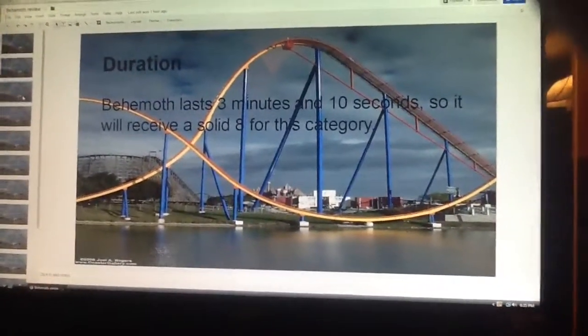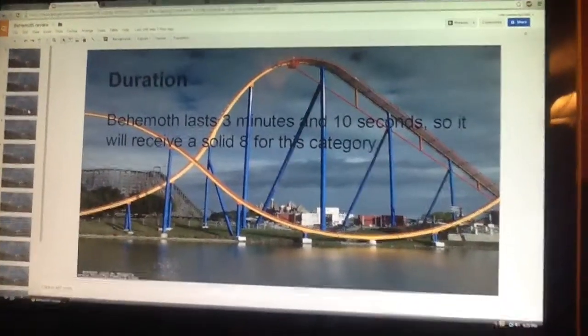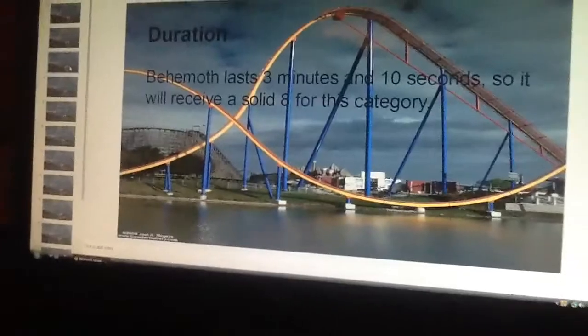Duration. Behemoth lasts 3 minutes and 10 seconds, so it will receive an 8 for this category. It's a pretty long ride.